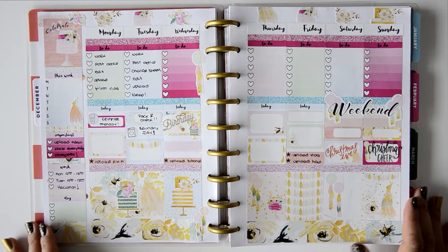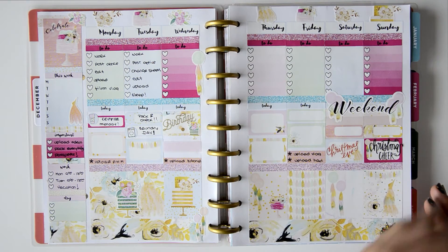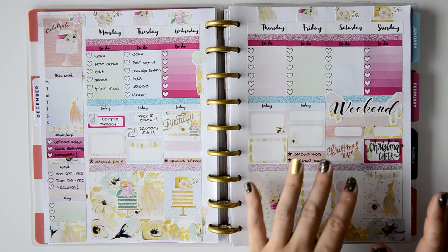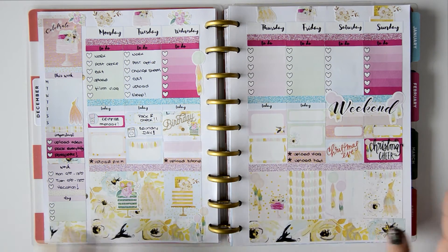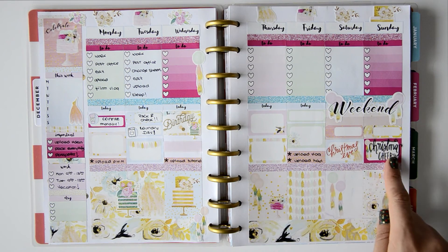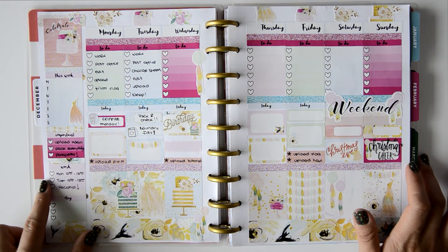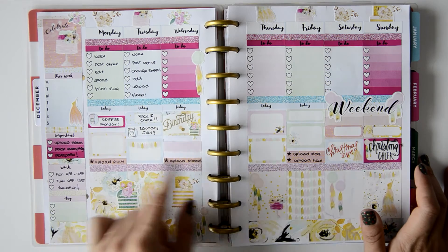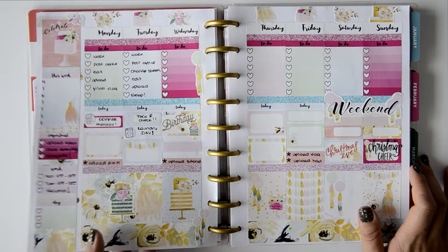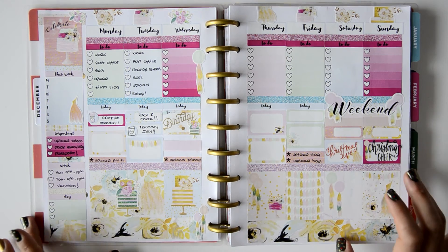That's it for this spread. I didn't want to write much since I don't know what will happen Wednesday through Sunday while traveling. I wrote the videos I need to upload, Christmas Eve, and Christmas — with stickers from the Mambi book. I also noted important tasks and work schedule, and placed a gold foil birthday sticker, also from the Mambi book.